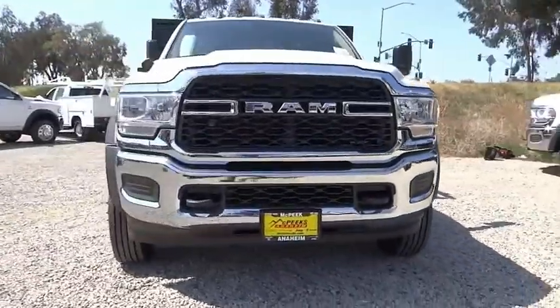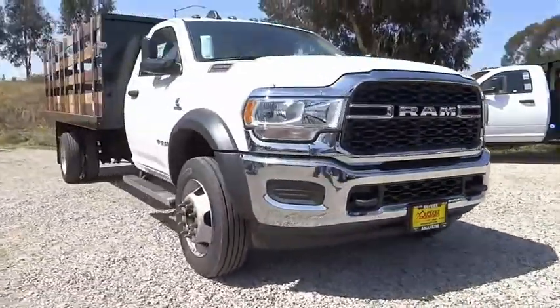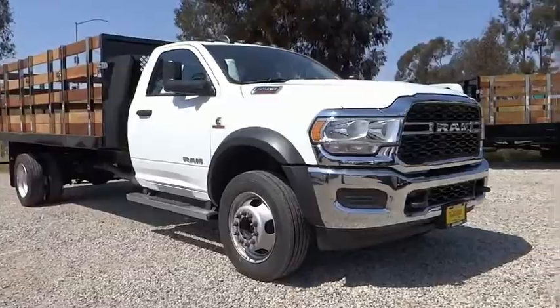Sirius satellite radio, power steering, tachometer, overhead console, and passenger vanity mirror.